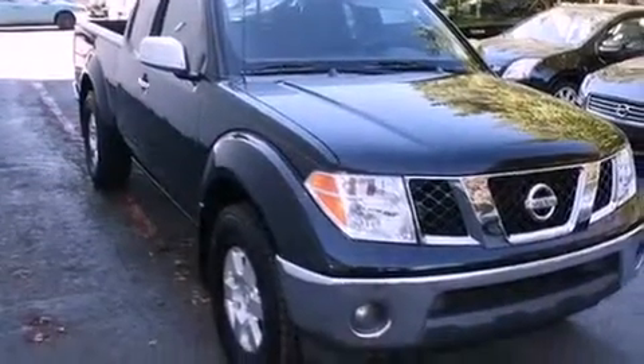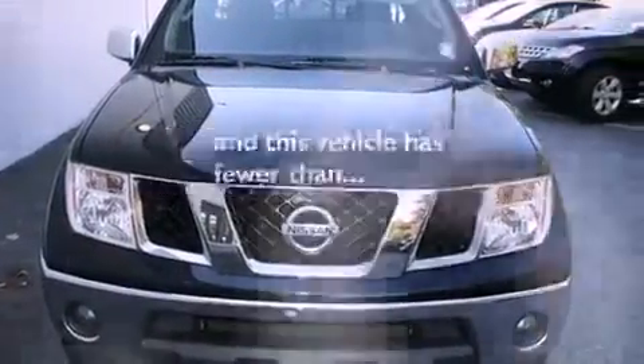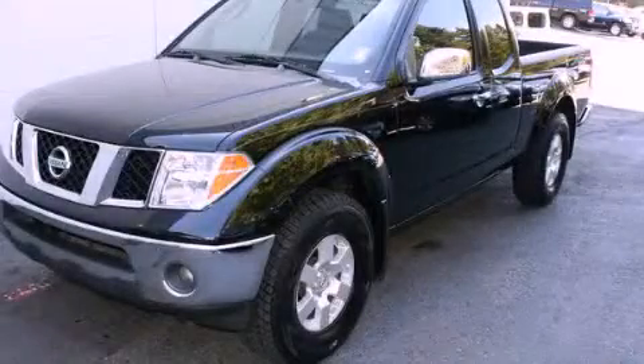Additional features include a traction control system, an anti-lock braking system, and this vehicle has fewer than 59,000 miles on the odometer. This automobile won't last long at this price — call and arrange a test drive now.